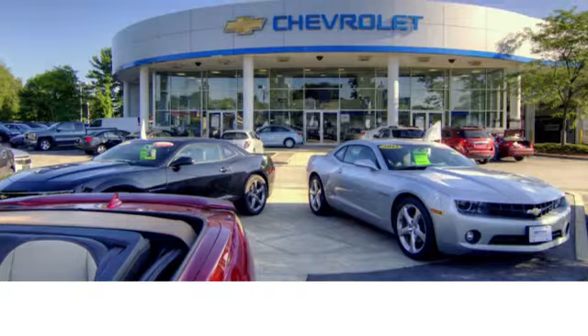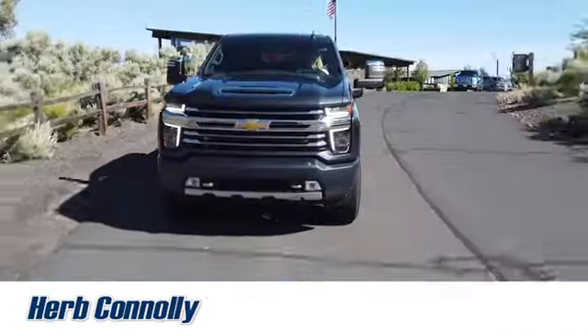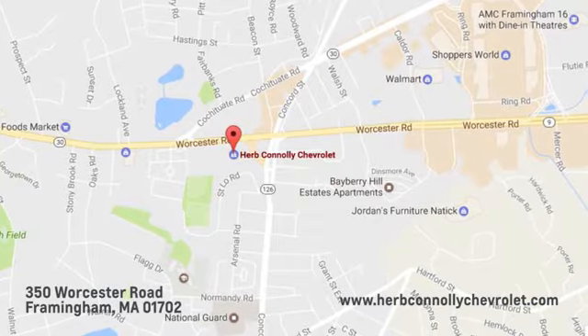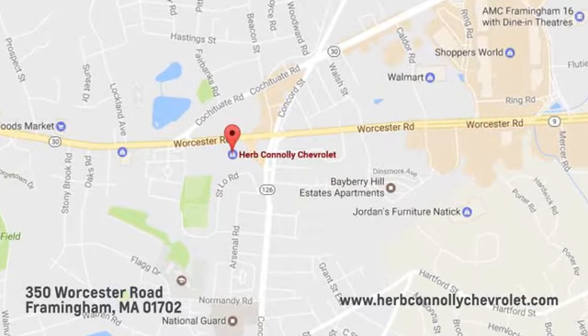Take it for a test drive today. Call, click, or stop in and see us today. We're conveniently located just off Route 9 East at 350 Worcester Road.